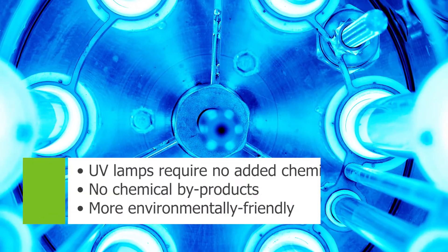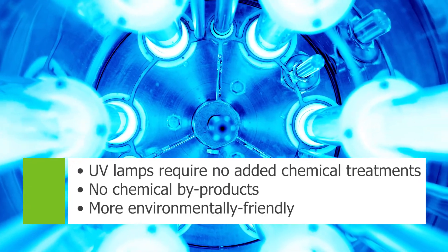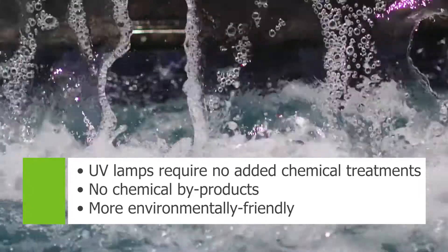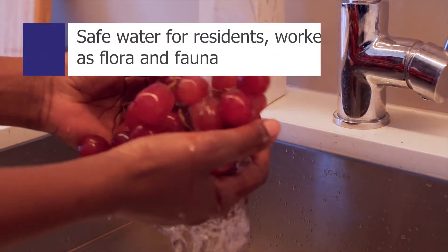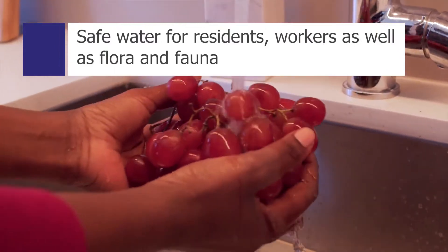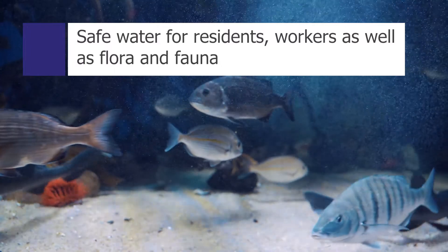UV lamp based treatment systems are a physical rather than chemical process, which means there are no chemical additives or by-products, making them more environmentally friendly compared to other treatment options. UV treatment systems ensure safe water for residents and workers, as well as the flora and fauna that inhabits local water bodies.